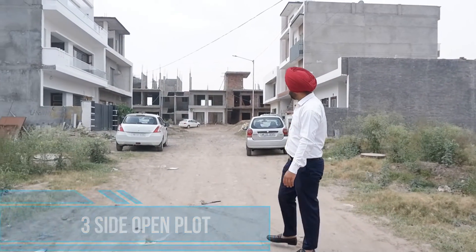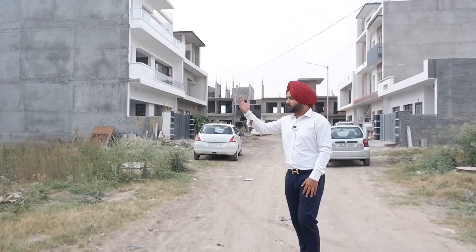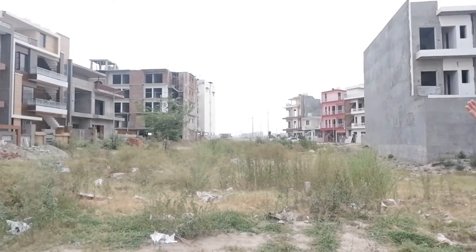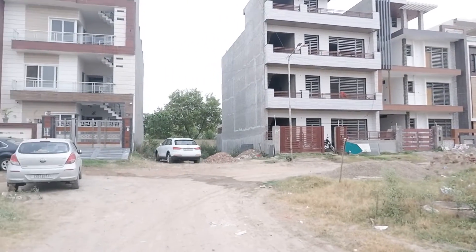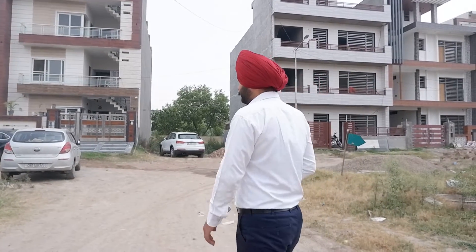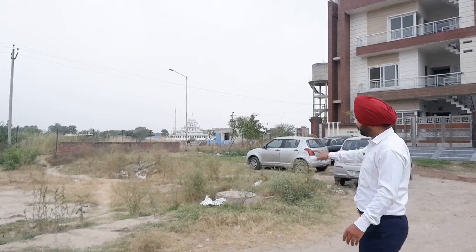I am at a down location in Sector 92 right now. You can see behind me that all the roads are already made here. These are 2200-square-yard, 30 by 60 plots and people are already living here. This road is a 40-feet wide road, and this will be your corner plot.